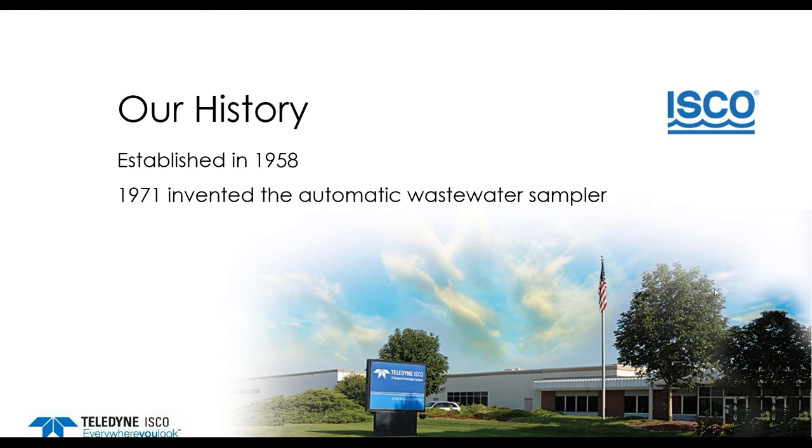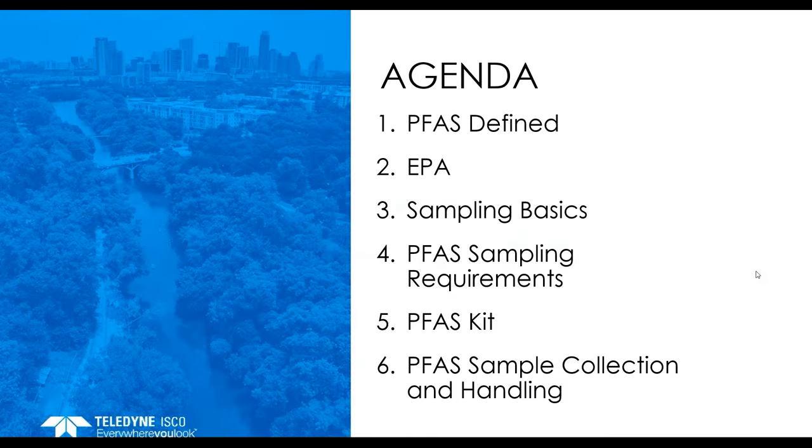In 1971, we introduced the world's first automatic sampler, and since then we are the world leader. Today's agenda: PFAS is a relatively new subject. In the past, we have given several webinars going into detail of PFAS chemicals and their properties. If you are interested, you can go to our YouTube channel and watch those webinars. In today's webinar, we will briefly explain what PFAS chemicals are, their sources and concerns they raised. Then, before going into sampling specific to PFAS, I will provide some sampling basics for the audience that are new to samplers.